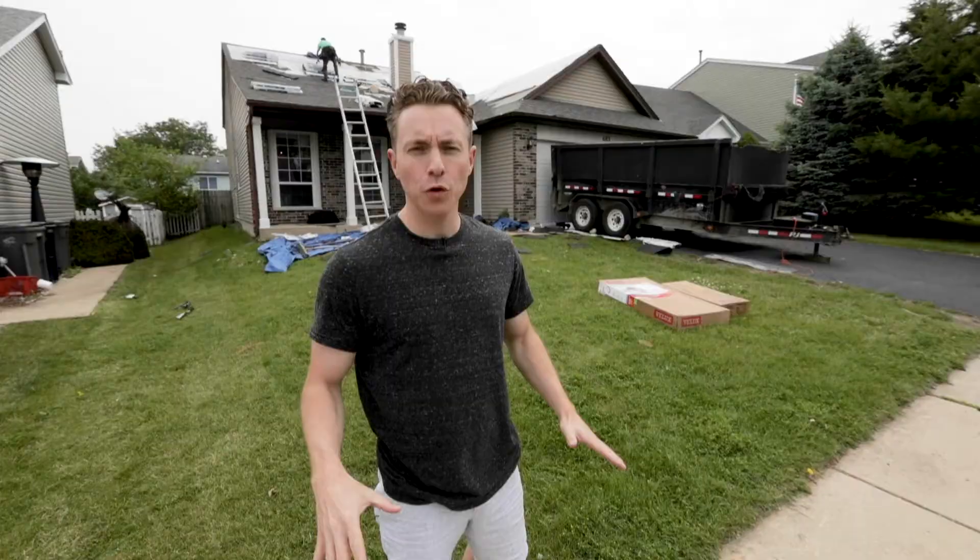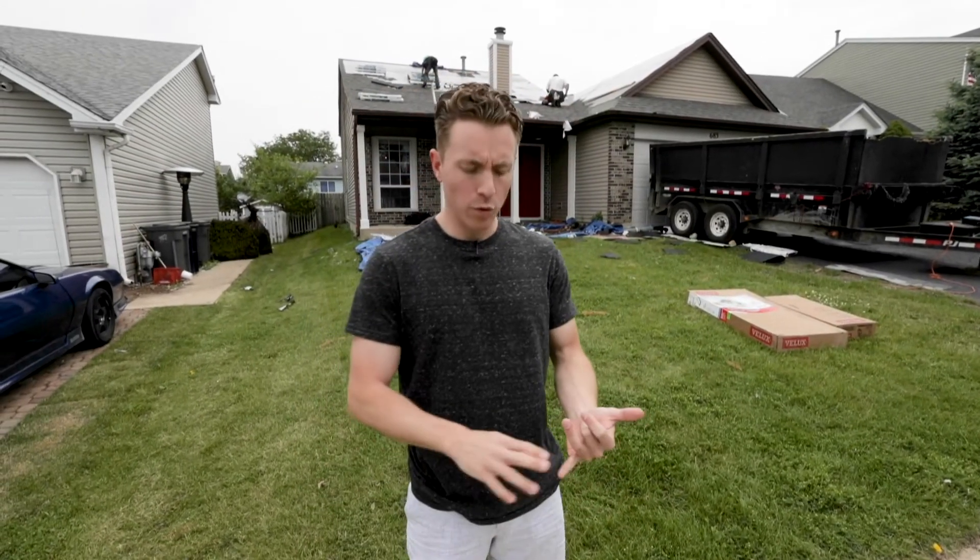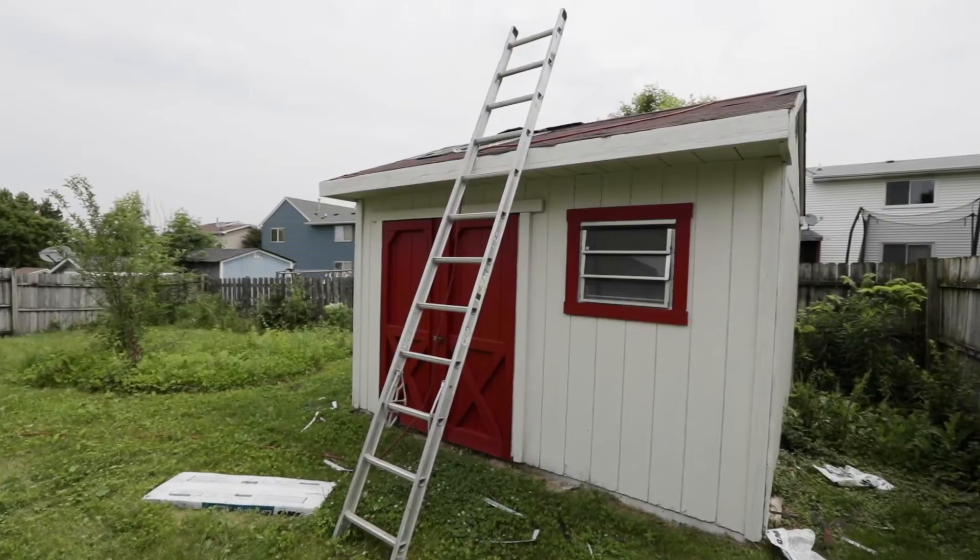You can see behind me, guys are doing a full tear-off on the roof where we're replacing the skylight and putting a new roof on the shed.